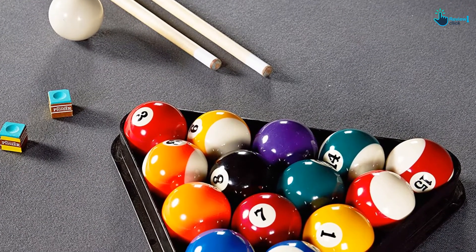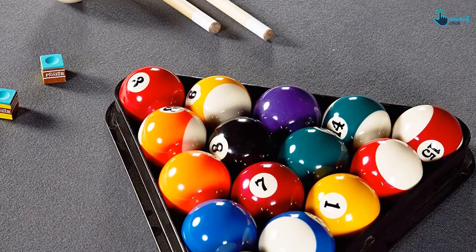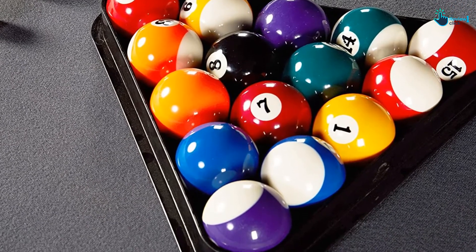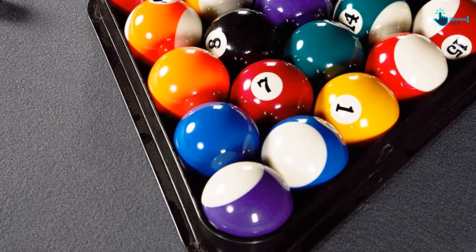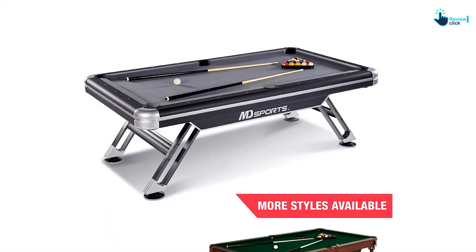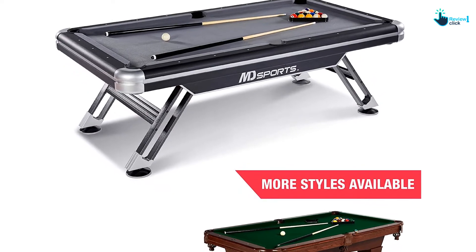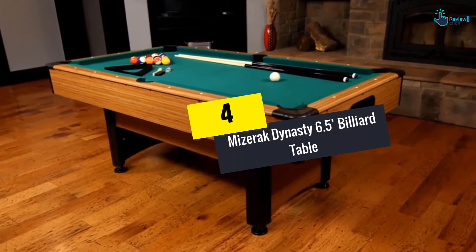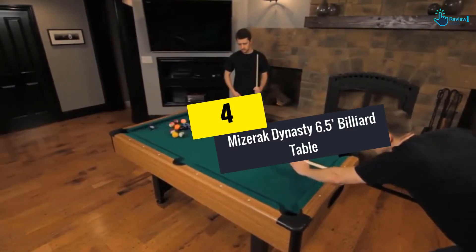This pool table comes with rubber bumpers to give your ball a fair amount of bounce. The table includes a standard set of billiard balls, two cues, two chalks, one brush for the cloth, and one triangle rack. Overall, this 96-inch billiard table takes your gaming experience to the next level.